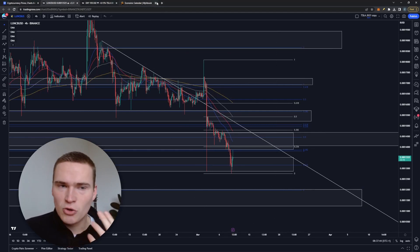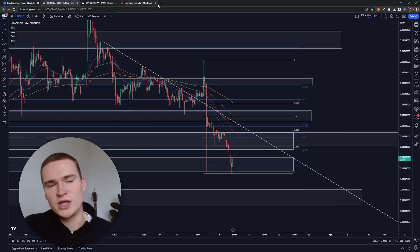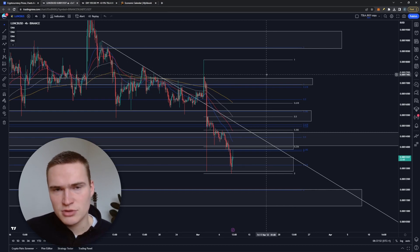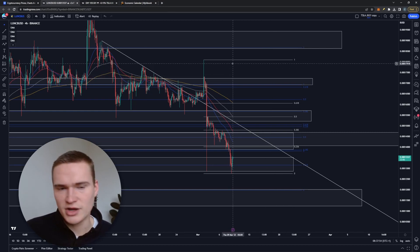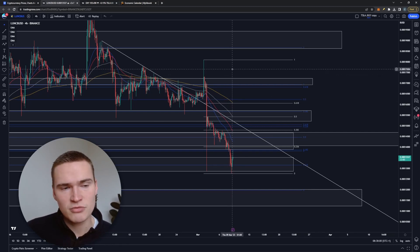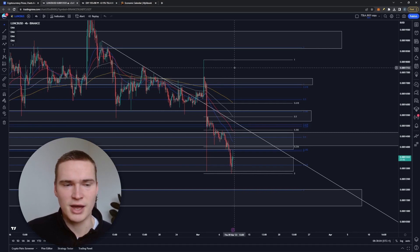There are no big proposals going on right now. The only big thing around Luna Classic right now is continued development — they just have to continue development on the blockchain. That could be bullish and could pay off in the long run. But apart from that, there's also the USDC Luna Classic repack.